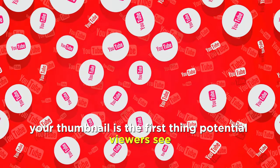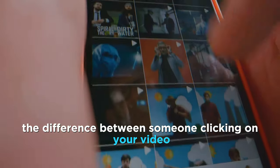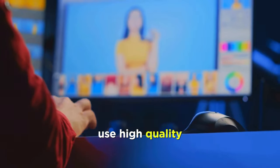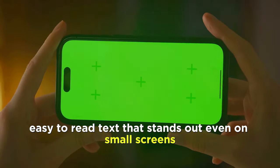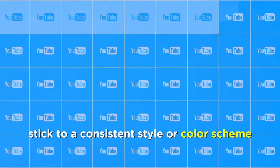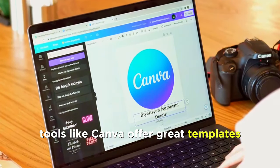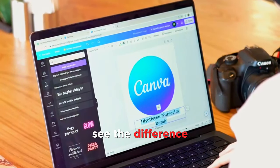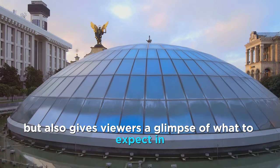Next on the list is thumbnail design. Your thumbnail is the first thing potential viewers see — it's like the cover of a book. A compelling thumbnail can be the difference between someone clicking on your video or scrolling past it. Use high-quality images relevant to your content, incorporate bold easy-to-read text that stands out even on small screens, and stick to a consistent style or color scheme to build brand recognition. Tools like Canva offer great templates that make designing thumbnails a breeze, even if you're not a graphic designer. A well-designed thumbnail not only grabs attention but also gives viewers a glimpse of what to expect in your video.